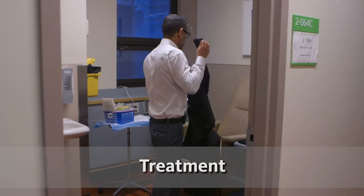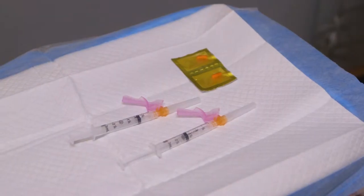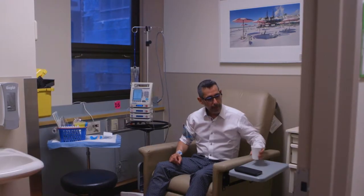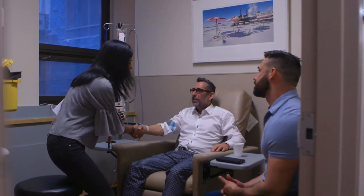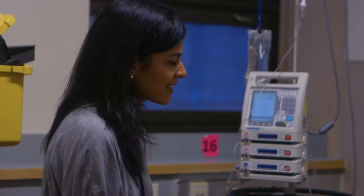The nurse will call you and take you to a chair for IV chemotherapy. If your treatment needs to be injected into your veins, the nurse will put an IV line into your arm. The nurse will also tell you if you have to take any pills prior to your chemotherapy treatment at this time. Once you are sitting in the chair, different healthcare team members will come to see you. You may meet the dietician, social worker, and pharmacist — they will help guide and support you throughout your cancer journey.